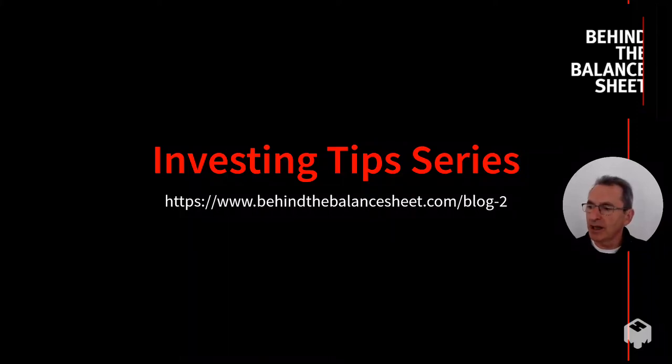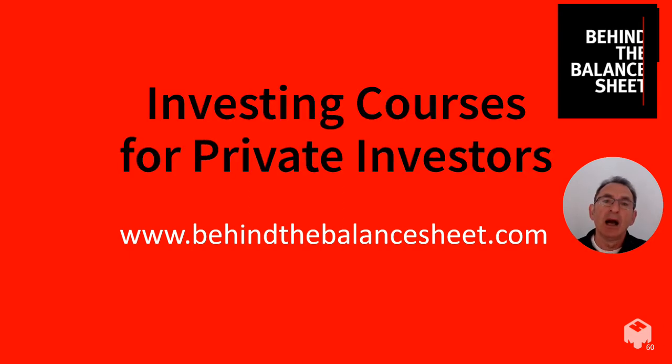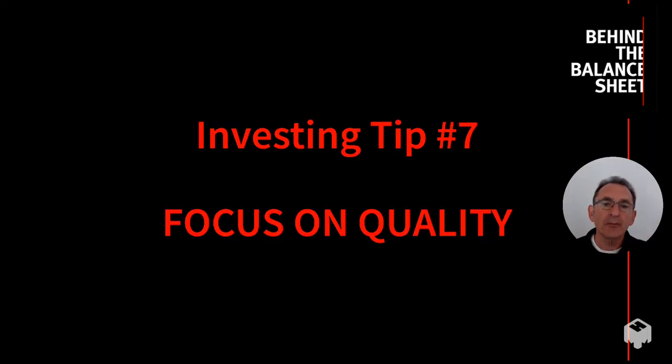Welcome to our investing tip series. If you sign up on BehindTheBalanceSheet.com you'll get not only my newsletter but also access to our club site where there are loads of free training materials which complement these YouTube videos. If you're interested in going to the next level, I suggest you look at our investing courses for private investors, again on our website BehindTheBalanceSheet.com.